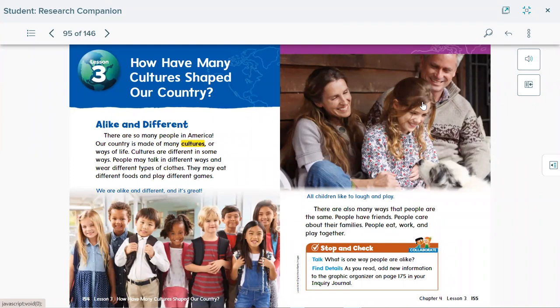Hello first graders, welcome to a new social studies lesson. We are on chapter four, lesson three: 'How Have Many Cultures Shaped Our Country?' Please get your book, 'Our Place in the World,' and open to page 154. Remember, we're learning in this chapter about past and present, and today we'll be learning about culture. Culture means what people believe, their customs, and their arts.